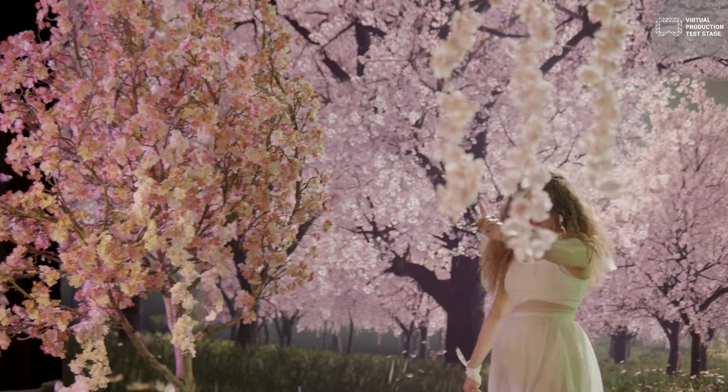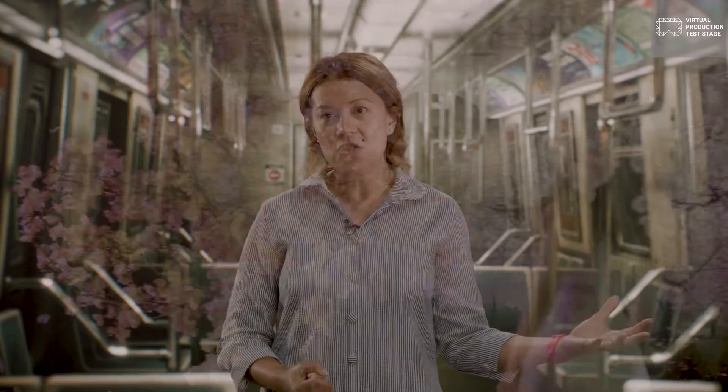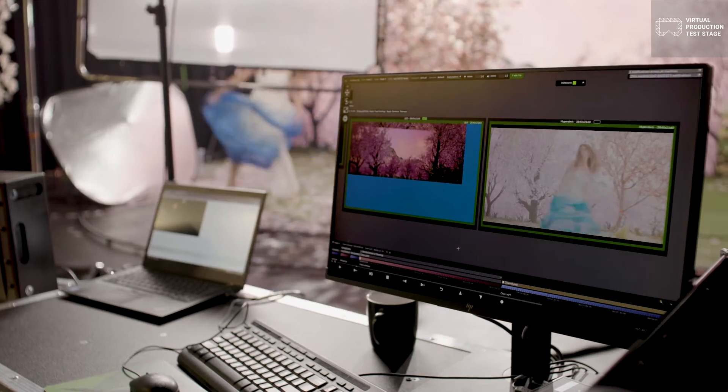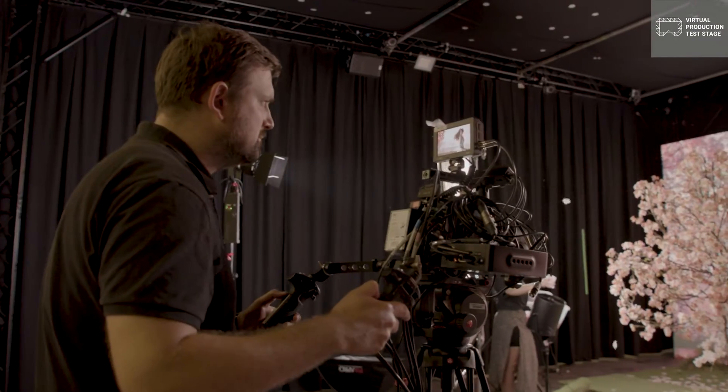Whether you're a small independent production or a large studio, whether you're a hardware or software manufacturer and you want to learn about virtual production, you can do that at the virtual production test stage.